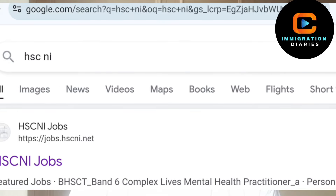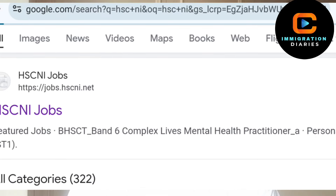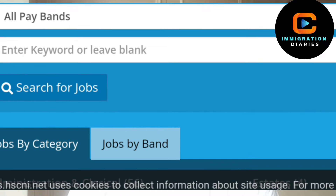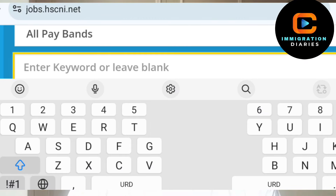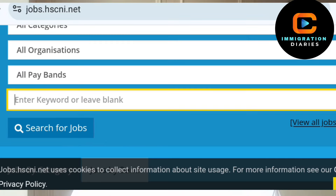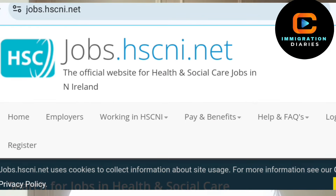If you are specifically interested in moving to Northern Ireland, you can search for NHS Ireland on Google Chrome. In Northern Ireland, they use HSE instead of NHS, but it's essentially the same. Click on the search result that says 'search for health and care jobs' and follow the same process for looking for jobs with Band 3 roles and Certificate of Sponsorship.